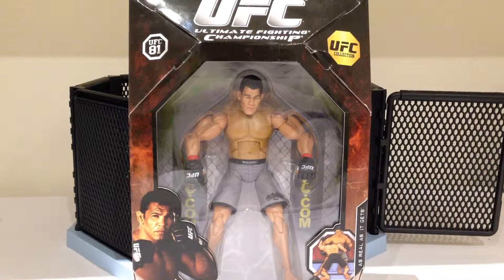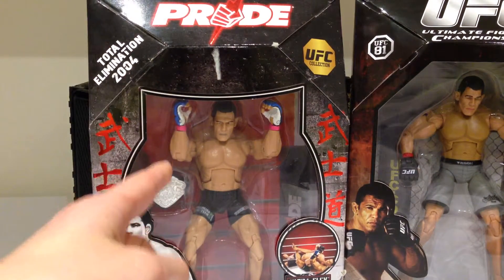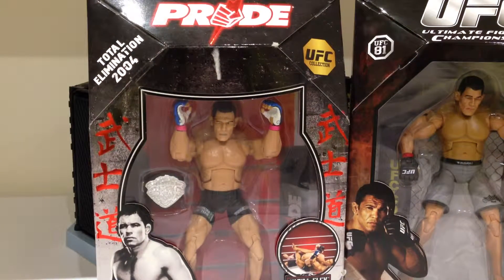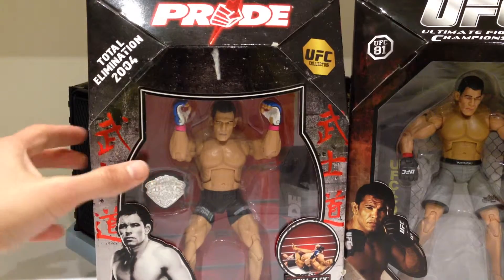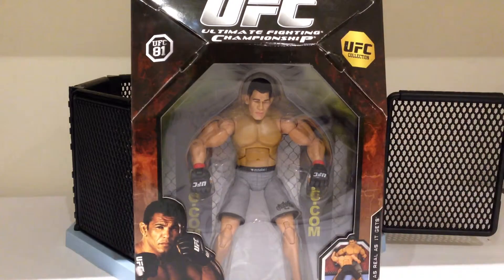Loved watching this guy in Pride dominate as the Pride heavyweight champion. I'm doing this review now - normally I do my reviews after a UFC event, but the reason I'm doing it now is mainly because I've got two Minotauro Nogueira figures that I want to review for you guys. The first one is obviously this one with his UFC appearance, and the second one is the much rarer, much better Pride special edition Nogueira figure, which I'm very excited to open up. But for now, we'll take a look at the UFC Nogueira.